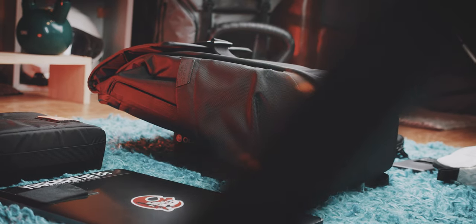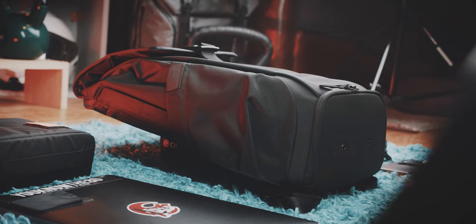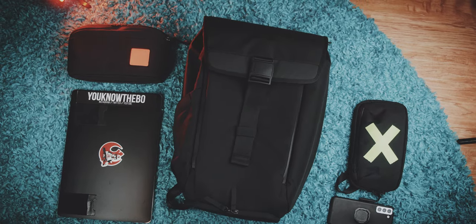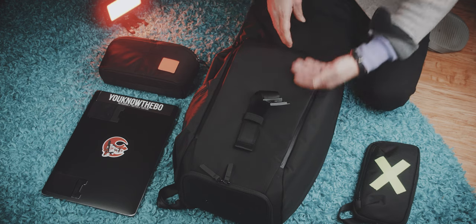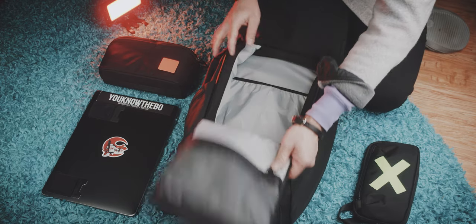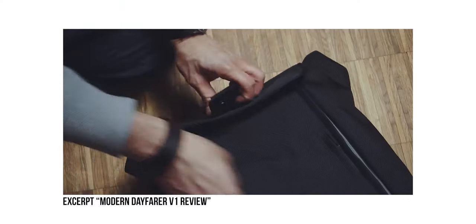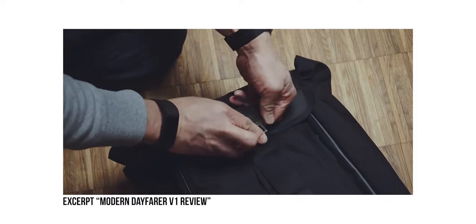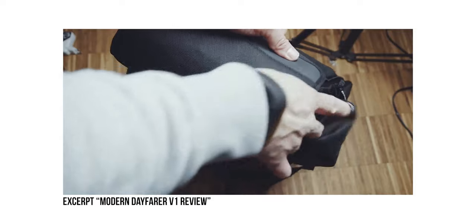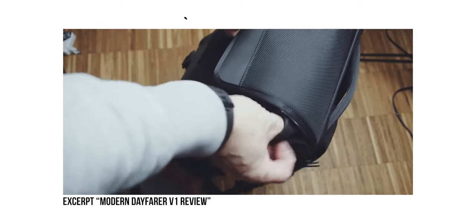Moreover, the somewhat beveled or rounded shape makes it appear more streamlined. And opposed to the other bags in this lineup, this is a top-loading bag with a flap-down closing, but you still have the option to open it somewhat clamshell style. In my Version 1 review, I mentioned my concern that water could get inside the top-loading opening if you don't close it properly.